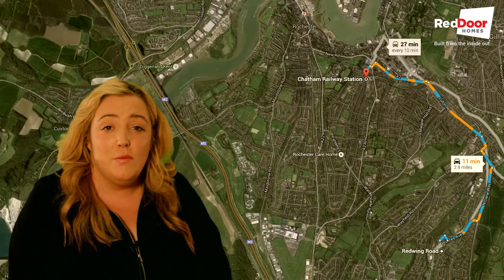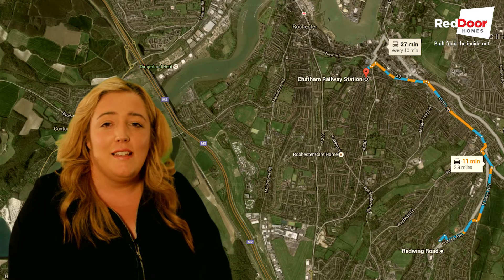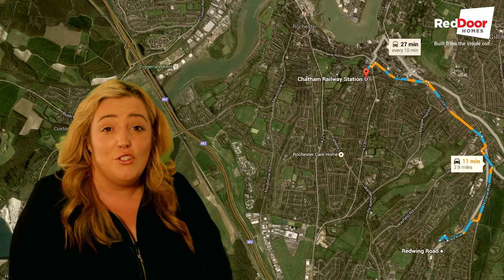Hi, Caroline here at Red Door Homes and today I'm delighted to present to you this fantastic 2 bedroom house in Walterslade. Situated just 10 minutes drive from Chatham Town Centre and the train links for quick links into London, plus access to the A2 and M2 road links, this house will be perfect for professionals.